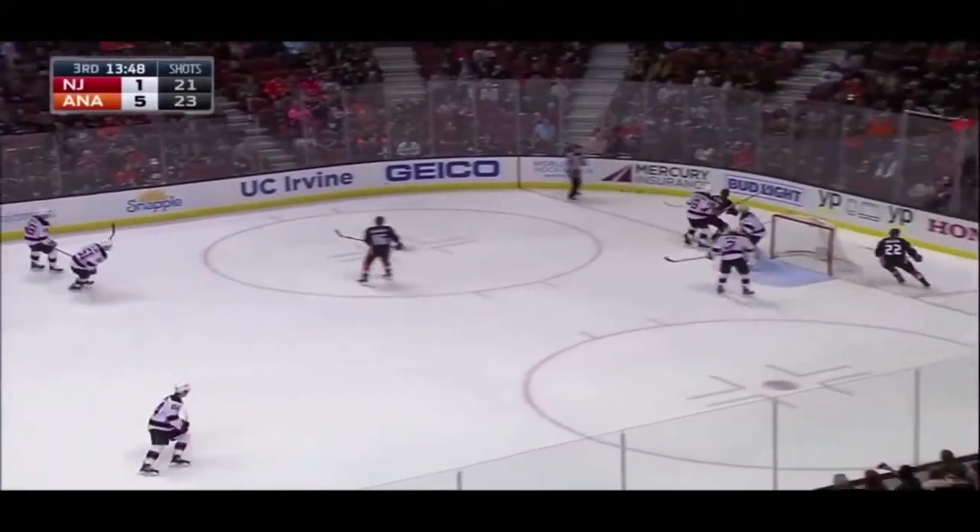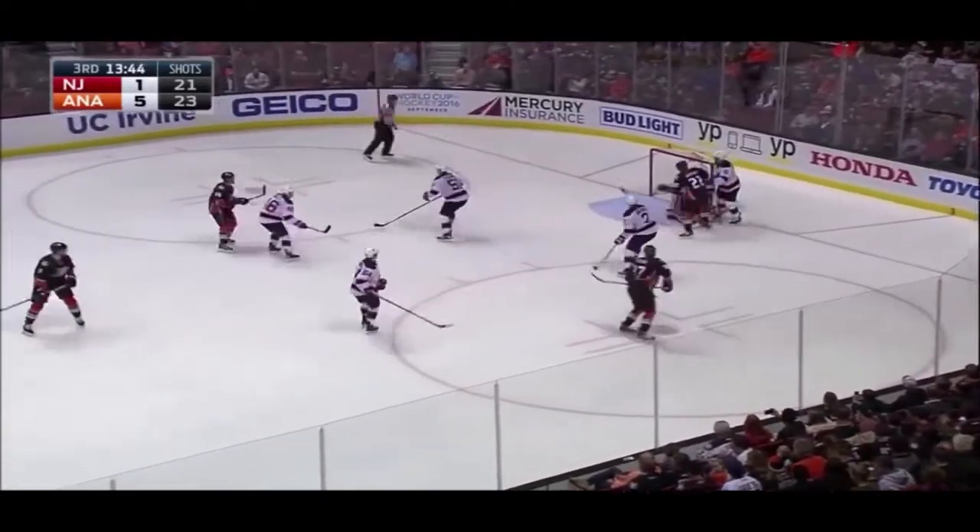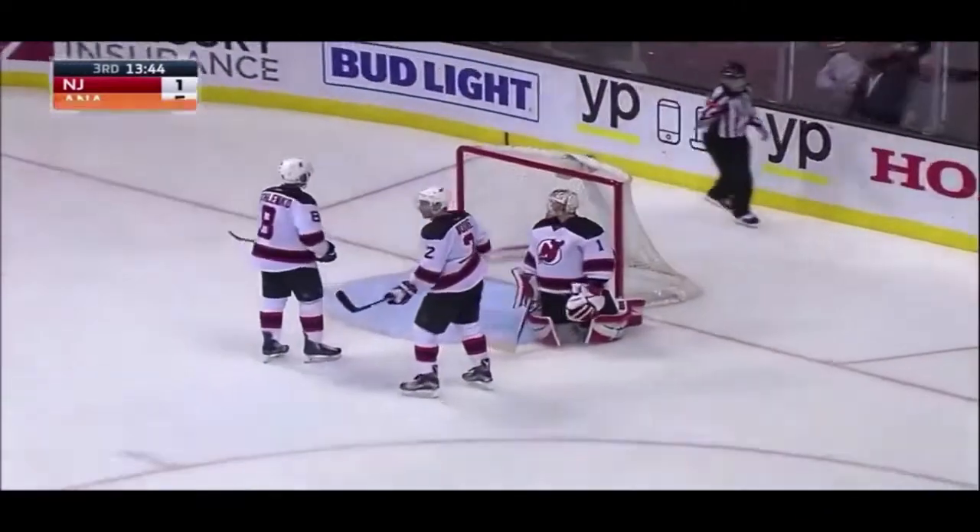The slot, he's careful with it, and then backs out and backhands it down low. Score! Nick Ritchie! His first NHL goal!